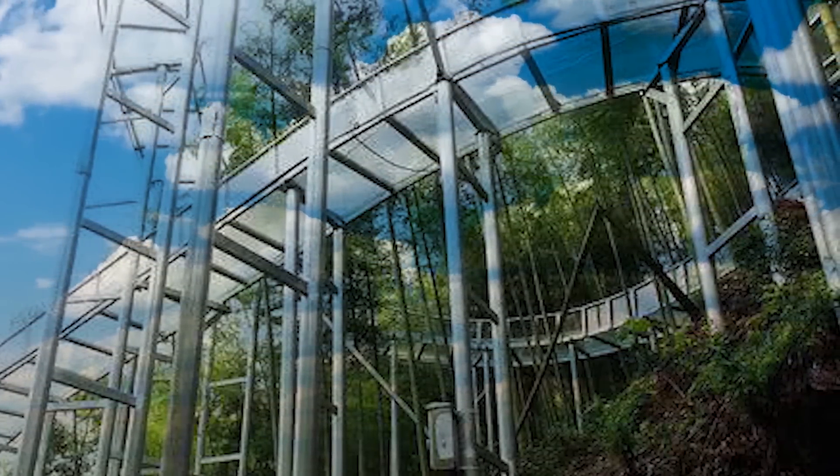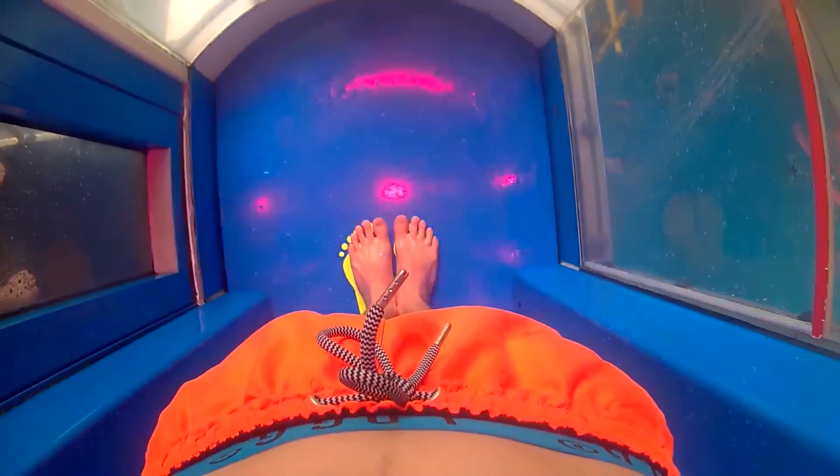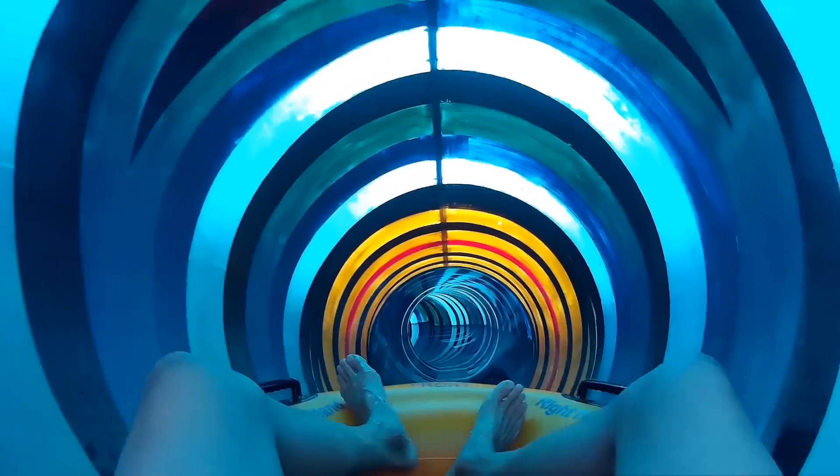From massive transparent waterslides that snake down an entire mountain, to dropping practically straight down through a trap door, here are 14 of the most amazing waterslides in the world!